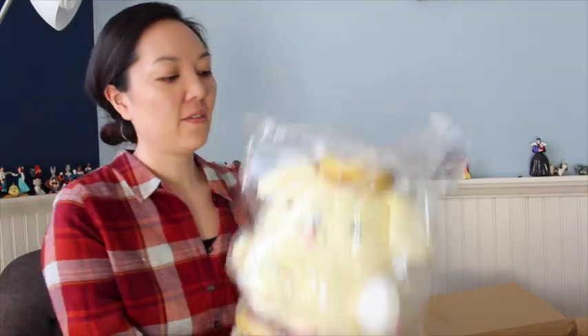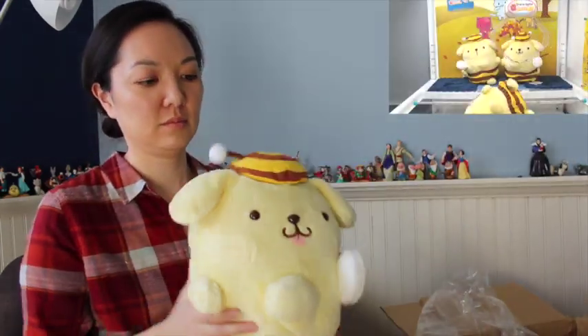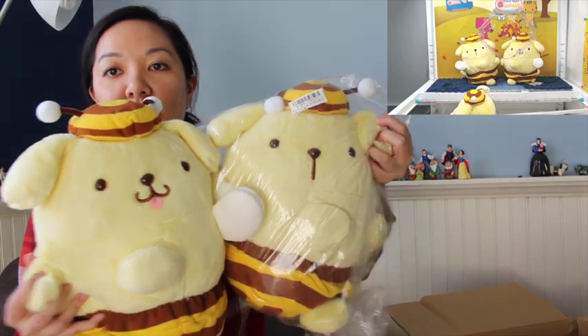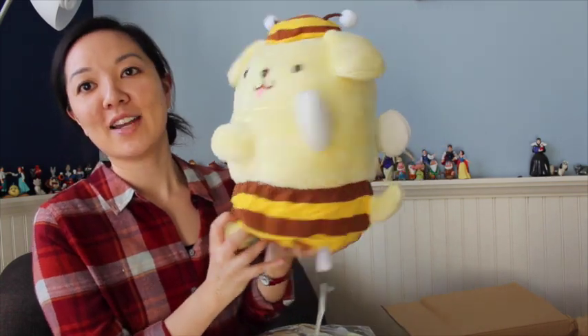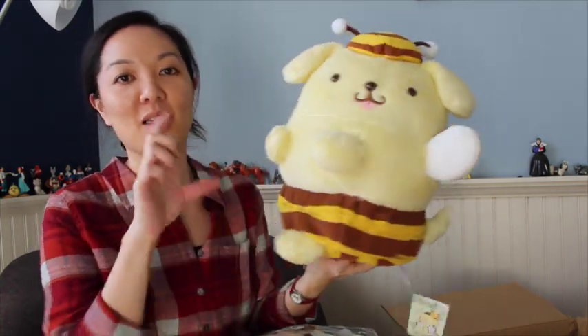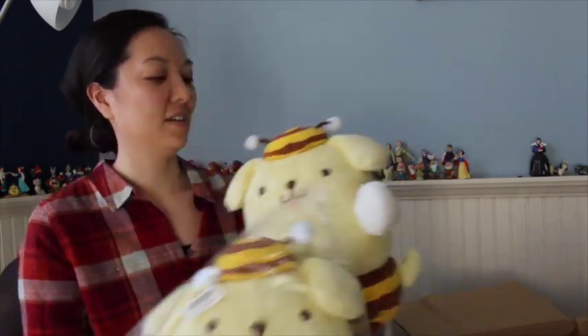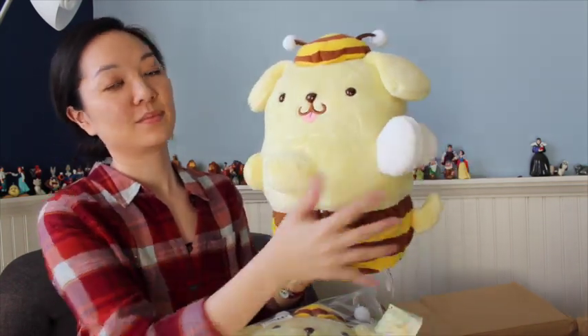Next item I got is one of the B Pon Pon Puddings. So this is a lot bigger than I thought it was going to be. I got this one and the other version as well — A and B. Very soft. He's so cute — this little hat antenna, these little wings. Very cute. I got the three smaller mascots as well — those are in another shipment and I'm waiting for those. But this is a really good size. Very nice.